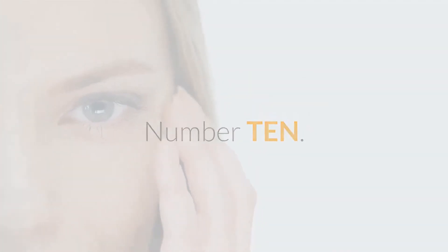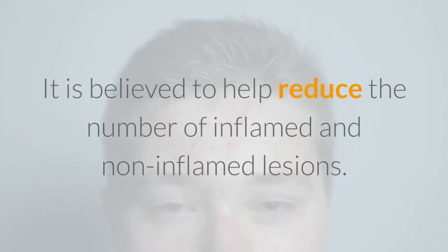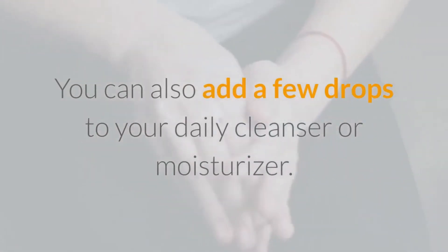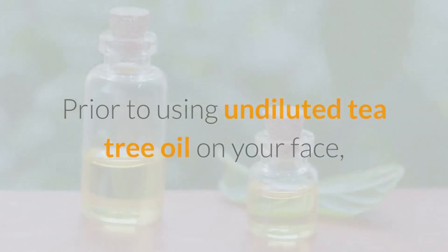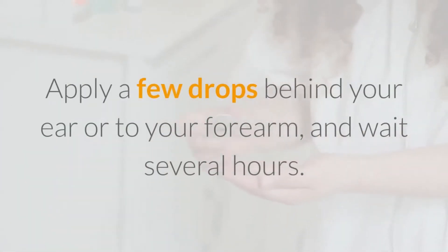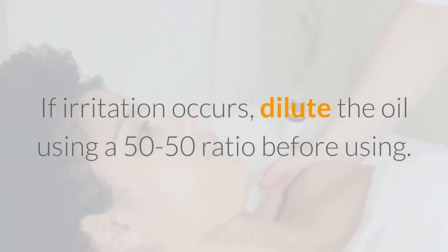Number 10: Try Tea Tree Oil. Tea tree oil is a popular folk remedy for pimples. It is believed to help reduce the number of inflamed and non-inflamed lesions. To use it, apply a couple of drops to the inflamed area, or add a few drops to your daily cleanser or moisturizer. Prior to using undiluted tea tree oil on your face, do a patch test by applying a few drops behind your ear or to your forearm and wait several hours. If irritation occurs, dilute the oil using a 50/50 ratio before using.